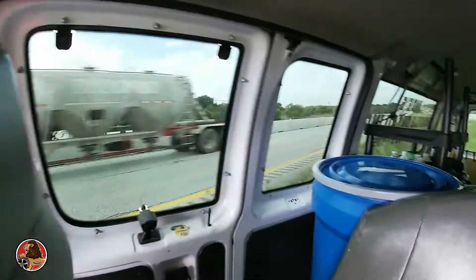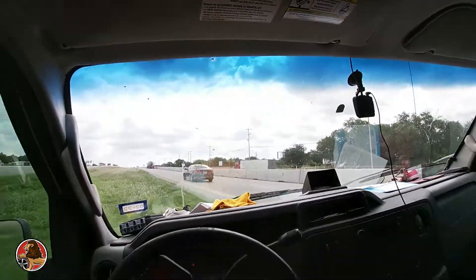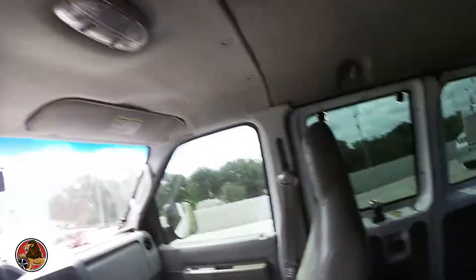We're on the side of the road, sitting here for at least almost an hour and a half. I'll go ahead and explain what happened and show y'all. Right now, as y'all can see, we're on one side of the highway.